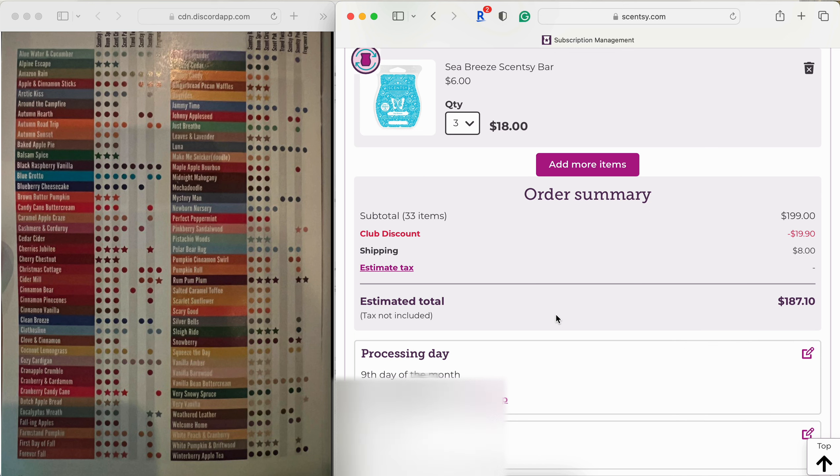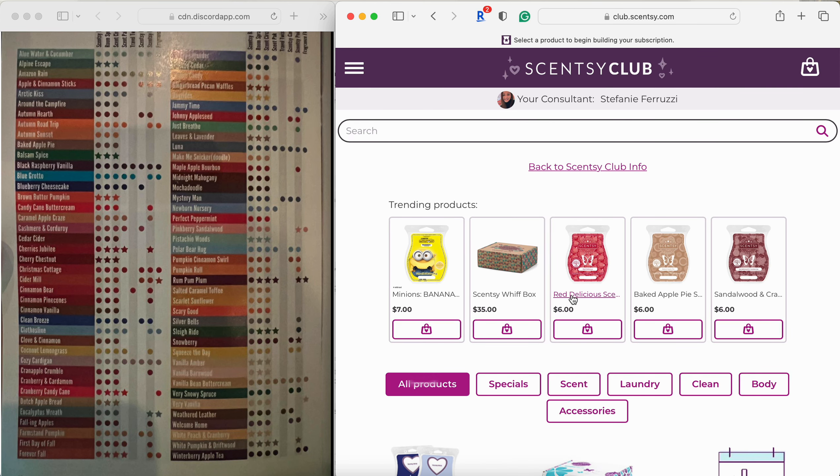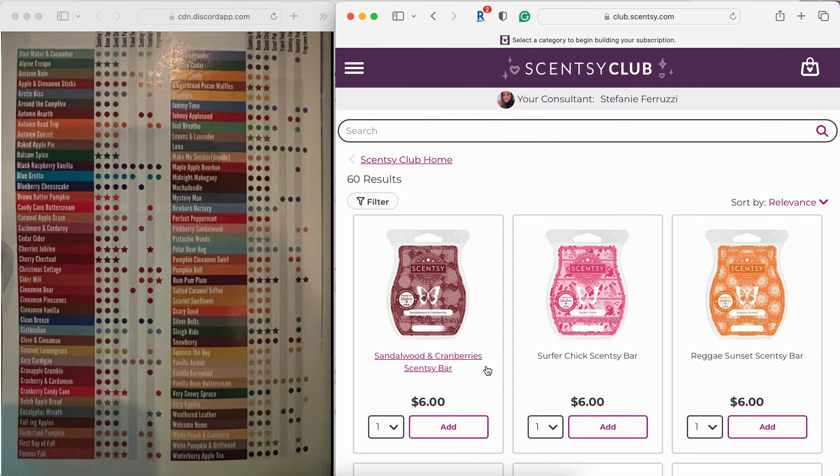We're at 187 — not bad. Now let's go ahead and add some bring back my bars. Going to promotions. Sandalwood and Cranberries — absolutely not, couldn't even warm it. Surfer Chick — super light, not worthy of a club spot in my opinion at all.